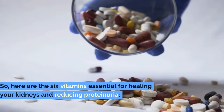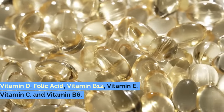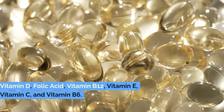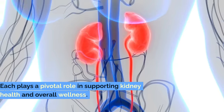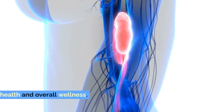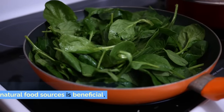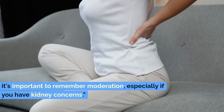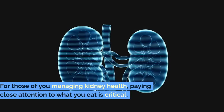So here are the six vitamins essential for healing your kidneys and reducing proteinuria: vitamin D, folic acid, vitamin B12, vitamin E, vitamin C, and vitamin B6. Each plays a pivotal role in supporting kidney health and overall wellness. While incorporating these vitamins through natural food sources is beneficial, it's important to remember moderation, especially if you have kidney concerns. For those of you managing kidney health, paying close attention to what you eat is critical.